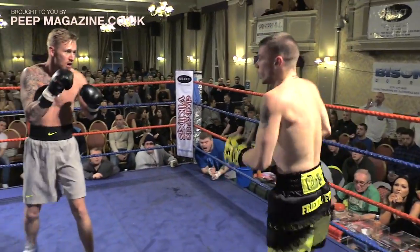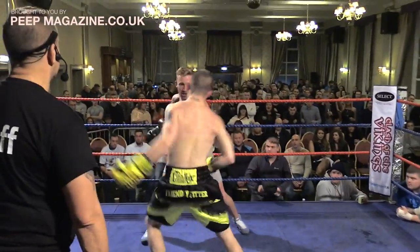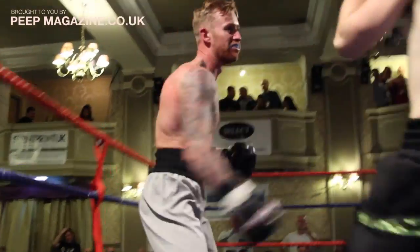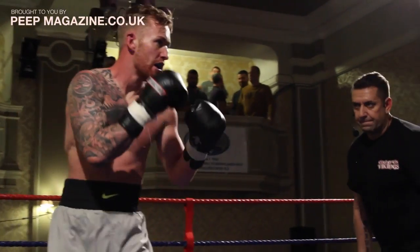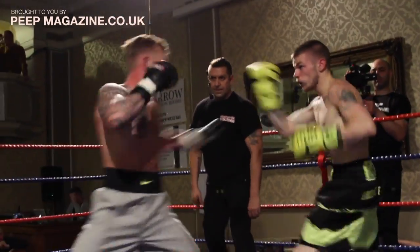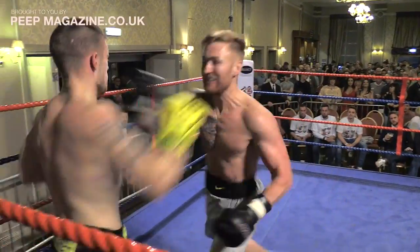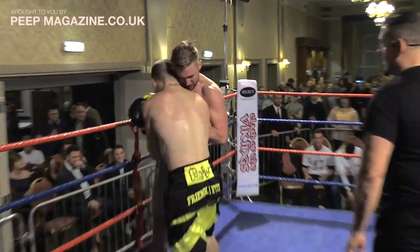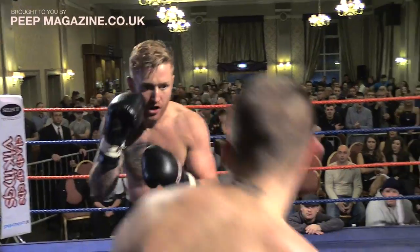Short left hook, right hook counter there from Stewart just grazing the face of Ross. Ross is missing with his punches, which is going to tire you out — all this movement combined with the punches he's throwing could well tire him out. Stewart is content to hold the centre of the ring and look for gaps. Clinch there from both fighters, and a clean break without the help of the referee.